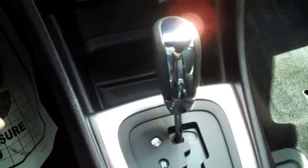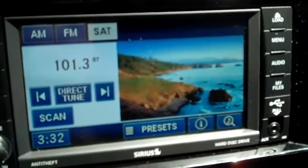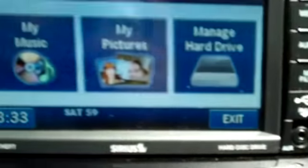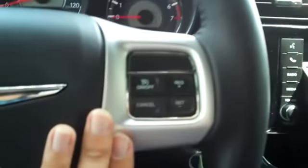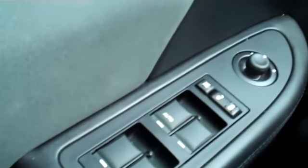This car has an automatic transmission, a touchscreen user interface with AM/FM radio, satellite radio. You've got your USB port and auxiliary jack. You've also got a place to put your own files — it has a hard drive on board and a CD player. You have your cruise control and media controls on the steering wheel, power windows, locks and mirrors, and front side and head curtain airbags.